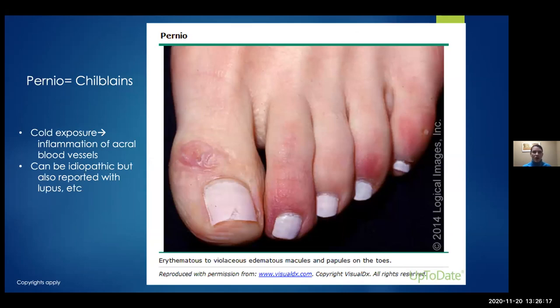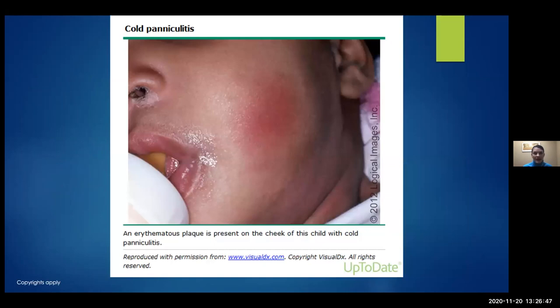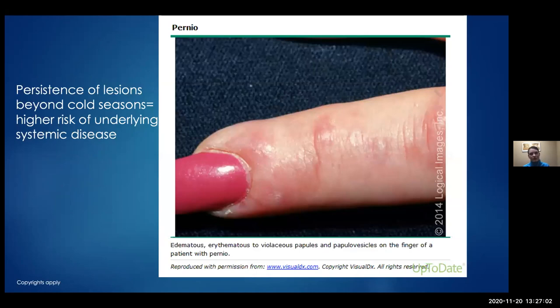Pernio is also called chilblains. You develop painful, tender, sometimes itchy erythematous papules, nodules, or even blisters on the feet or hands with cold exposure — you get inflammation of the blood vessels. It can be idiopathic; we see this in wintertime frequently, but it can also be seen with autoimmune conditions like lupus. This child has popsicle panniculitis — they kept a popsicle on one cheek too long and developed pernio. If patients have pernio beyond the regular cold season, they have a higher chance of an underlying systemic illness.